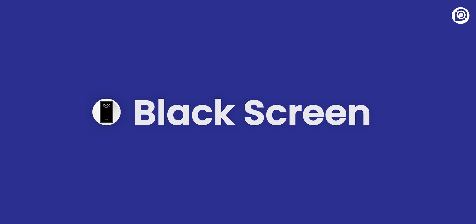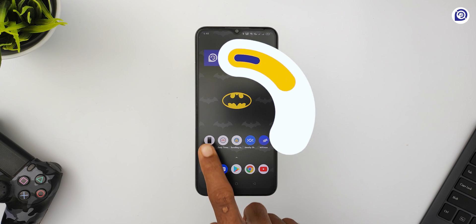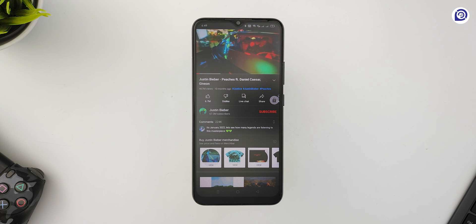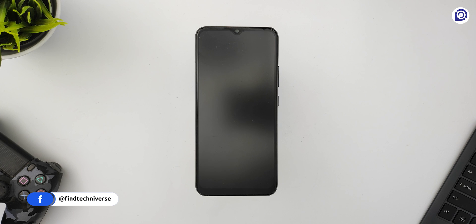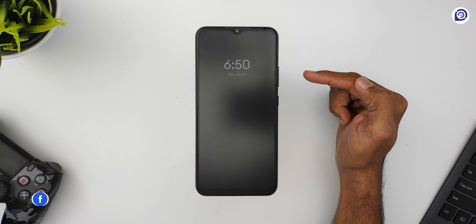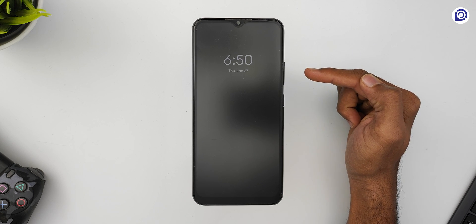The first app we have on the list is Black Screen. Black Screen is an amazing app to play your videos with the screen turned off. If you are not subscribed to YouTube Premium and don't want to waste your battery while listening to some music or podcast, this app comes to the rescue.